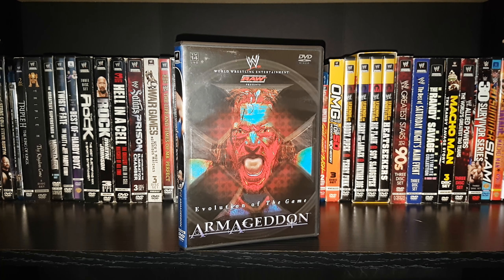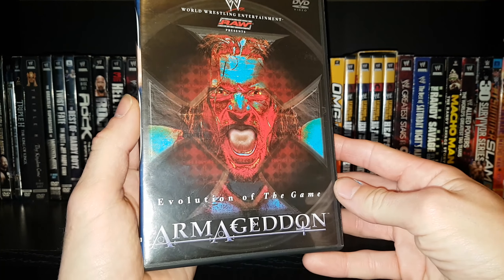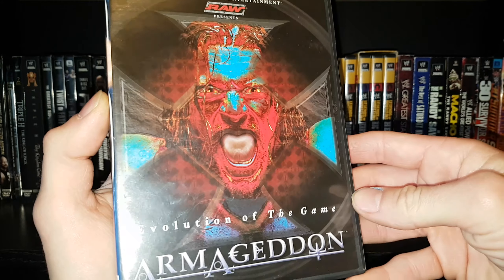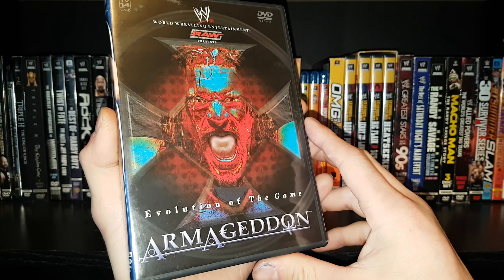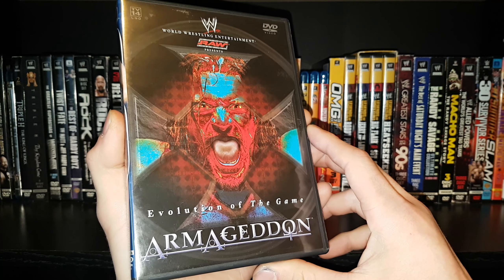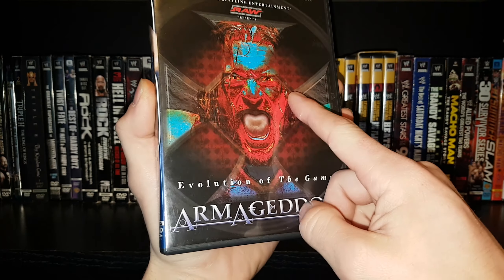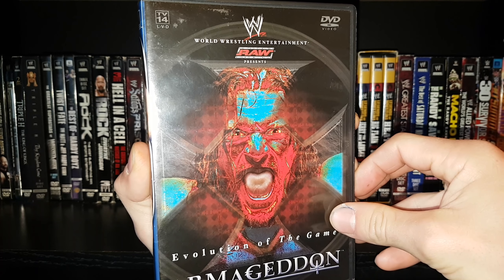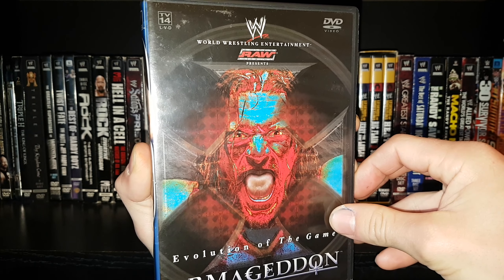Today we've got the Armageddon 2003 DVD review. I think I have a couple more Armageddons to get through and then all those reviews will be done. I'm currently in 2005 and I don't have 2007. This was a Monday Night Raw pay-per-view back in 2003, and I think most of the Armageddons were Smackdown pay-per-views, except for this one.